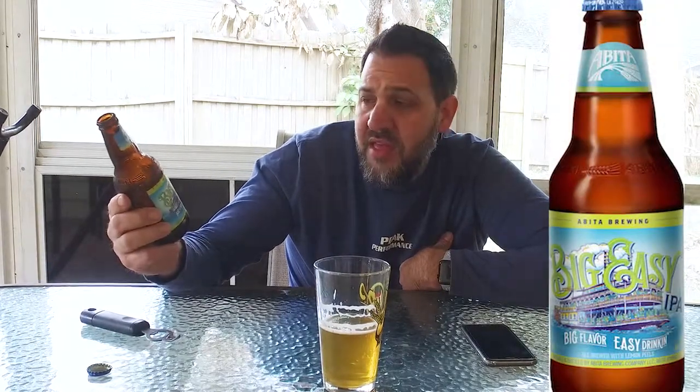Let's see what it says on the bottle. The bottle's pretty cool — it's got a big river ship. The Big Easy is what they call Louisiana in general. Big flavor, easy drinking. It's an ale brewed with lemon peels — it actually does have lemon in it. On the back it says the hop flavor is big, but like life in New Orleans, we're taking it easy. Brewed with lemon peels and dry-hopped with Cascade, Amarillo, Centennial, and Simcoe for a hoppy aroma of citrus, fruit, and pine.